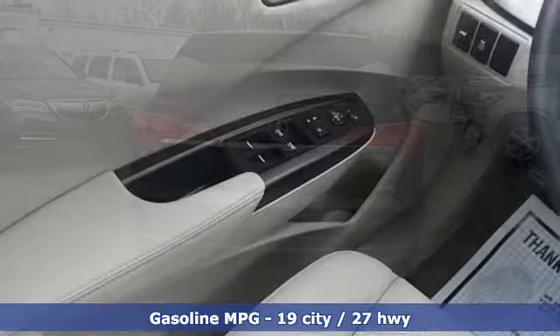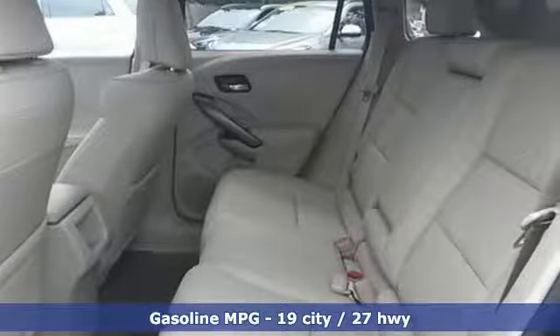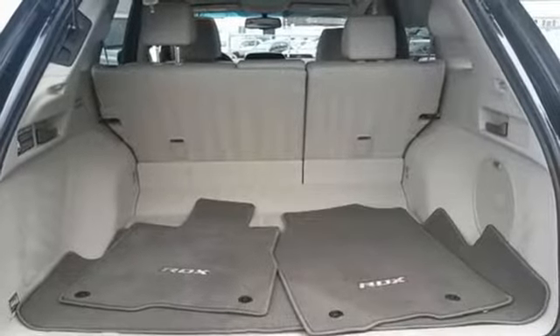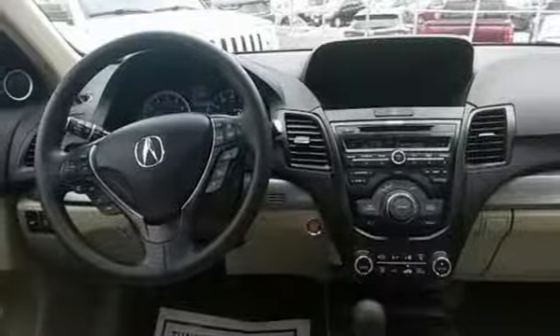Why? It's because of the efficient yet impressive get up and go of the i-VTEC V6 engine. It's the heated front leather seats, climate control, and power moonroof. And it's the rear spoiler, tinted glass, and alloy wheels. Like you, it values the resourceful.